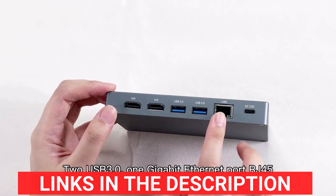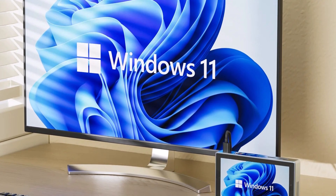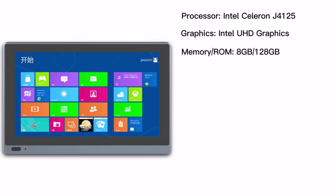With 8GB of RAM and 256GB of storage, it ensures smooth multitasking and ample space for apps, files, and media. Running on Windows 11 Pro or other OS options like Linux or Ubuntu, this device supports versatile applications, from industrial tasks to entertainment.